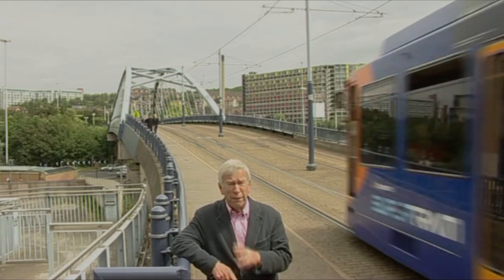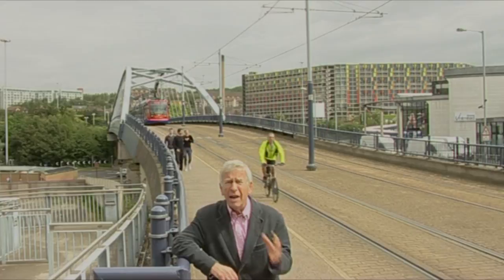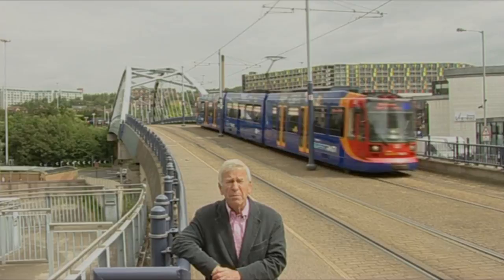If Sheffield has a European feel, it's due in part to Supertram, introduced in 1994. The first route runs along the Lower Don Valley, a vote of confidence in a newly restored area devastated by closures in the steel industry. That route terminates at Meadow Hall, a massive shopping centre with over 280 different outlets. And one thing not yet mentioned are the world-class sporting facilities in this city, including an international pool just over here at Ponds Forge.